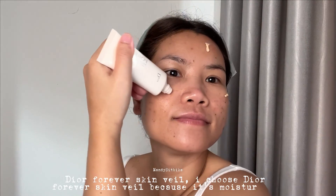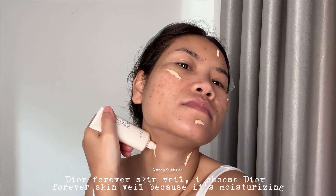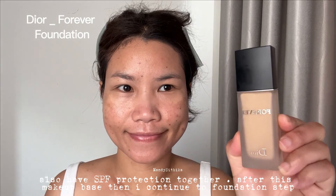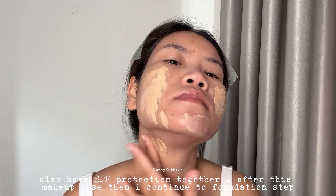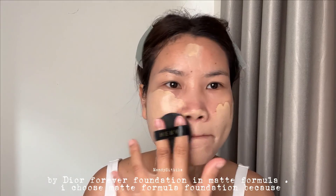I choose The Ordinary Skin Tint as my makeup base because it's moisturizing and also has SPF protection. After this makeup base, I continue to the foundation step.